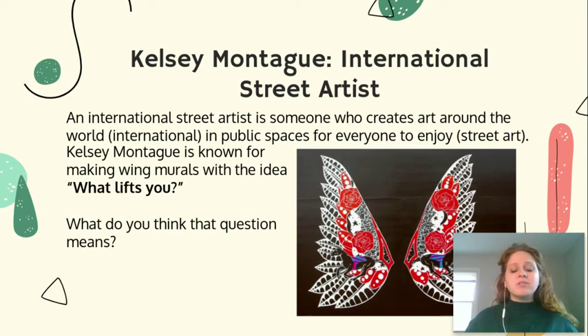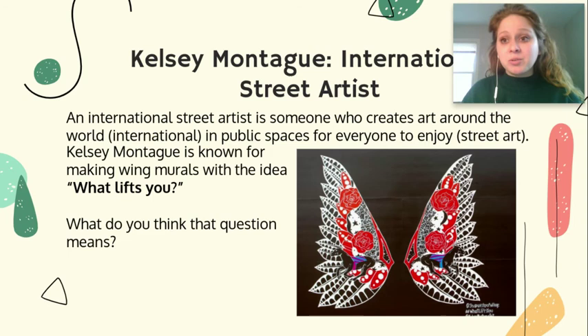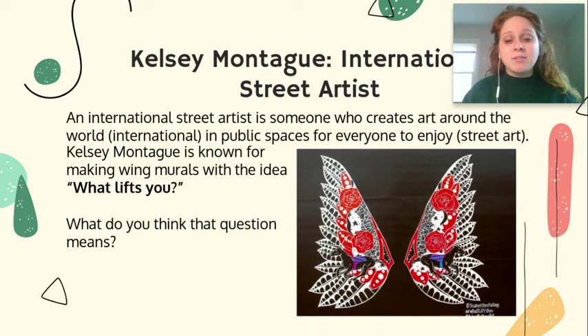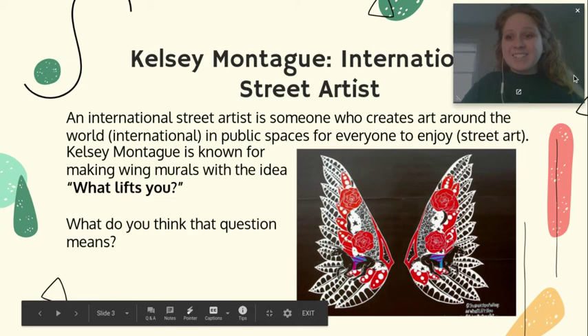So Kelsey Montague, our artist that we're focusing on, is known for making these huge wing murals with the idea: What Lifts You? She has them all over the world, and they're unique to the place they are. This example on our slides is one she did in Louisville, Kentucky — really close to us here in Charlestown. It has roses and horses because Louisville is known for the Kentucky Derby. Those wings are in a neighborhood called Westport Village, about 30 minutes away if you ever wanted to visit.